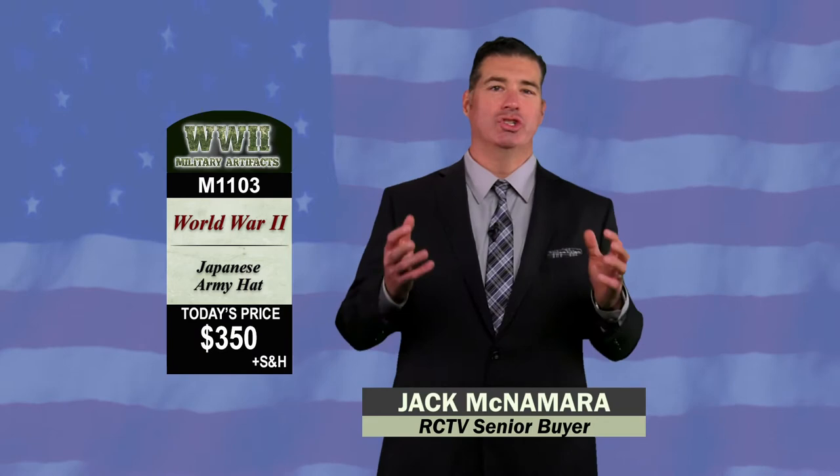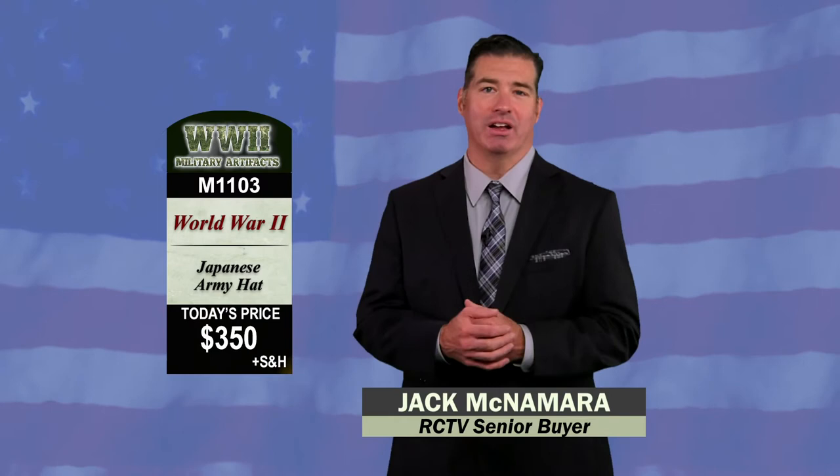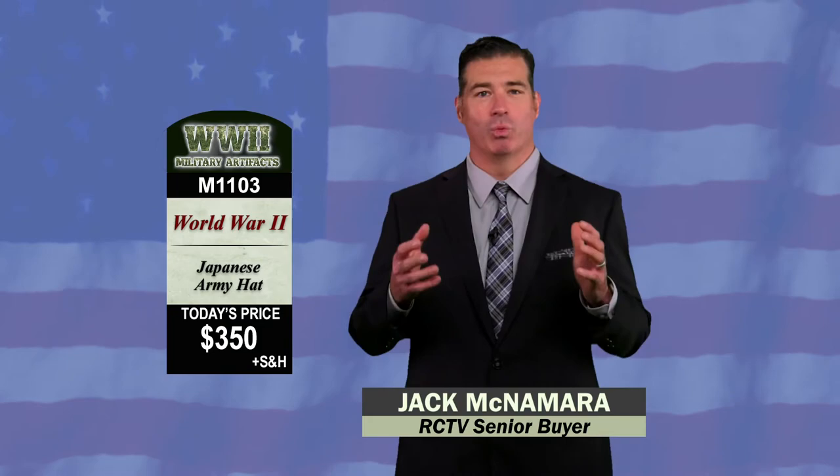This is item M1103, a Japanese World War II army hat, priced at just $350.